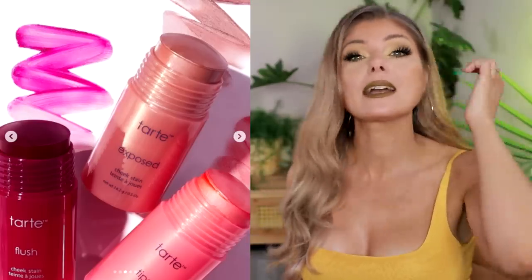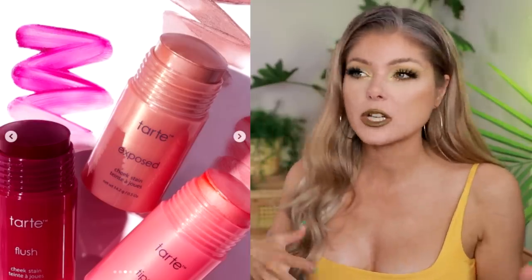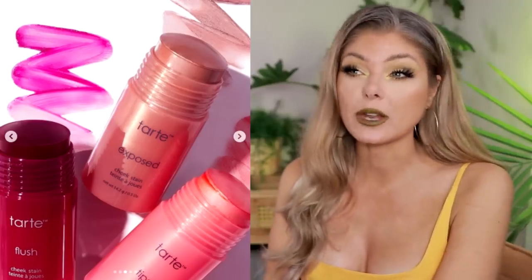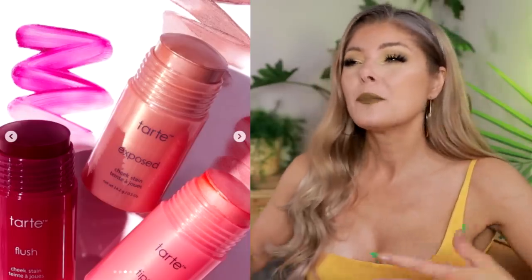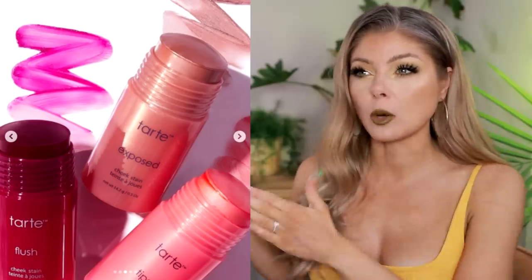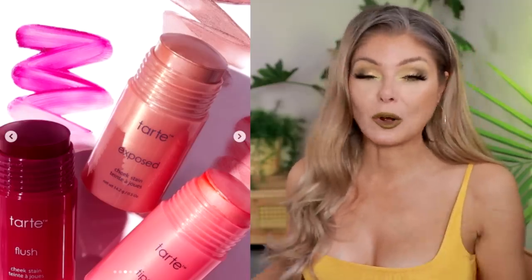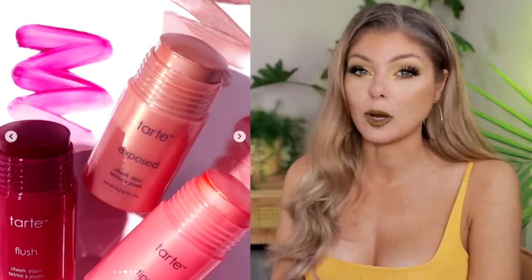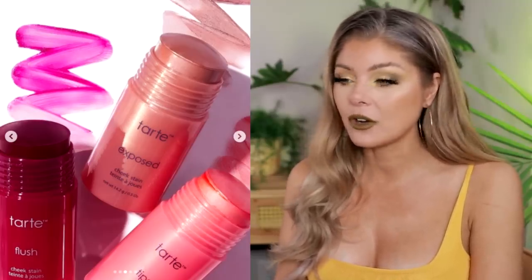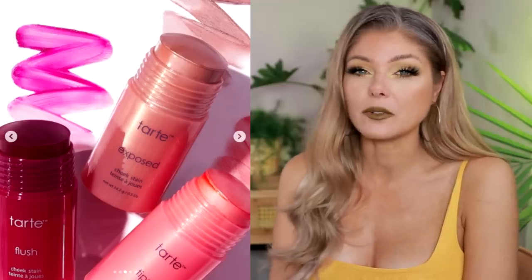Tarte is bringing back their cheek and lip stains — one of their OG products. I think this is the perfect time to bring them back because cream blushes, cheek stains, and multi-sticks are all the rage right now. I think it's super smart if you had a formula that was popular before and discontinued it — brands shouldn't be shy about relaunching things that were popular once if you release them at the right time. I don't see myself buying these, but never say never — I've tried less than five Tarte products.